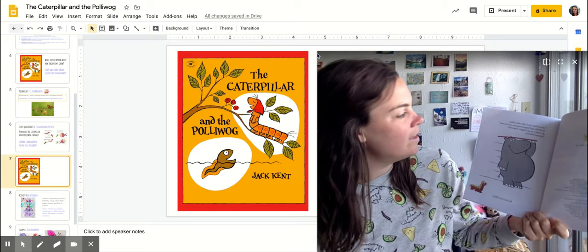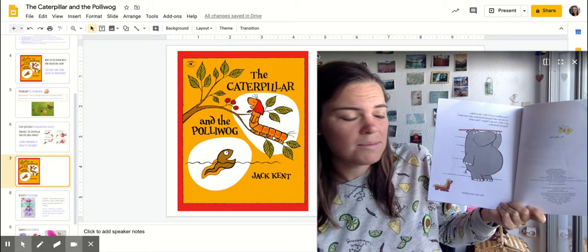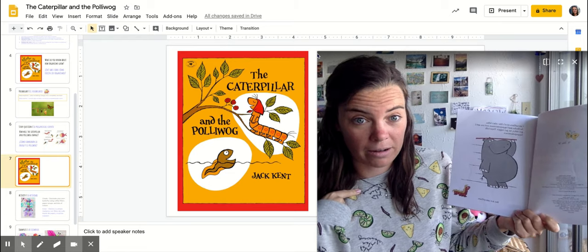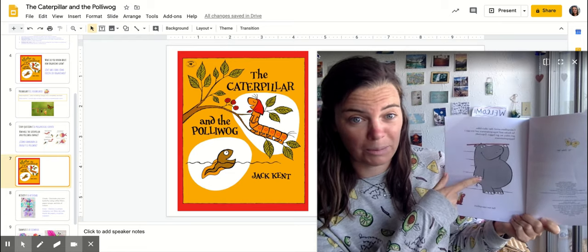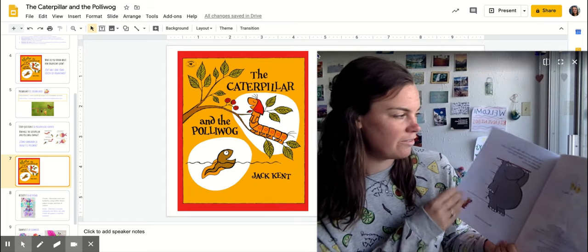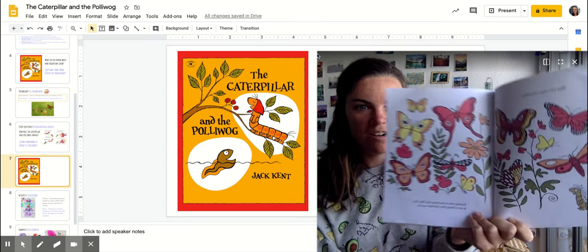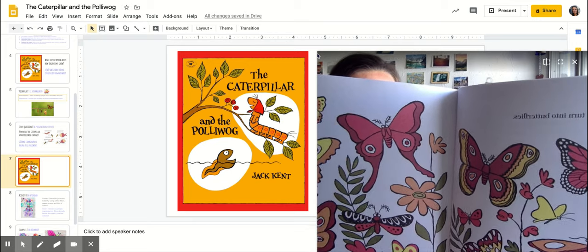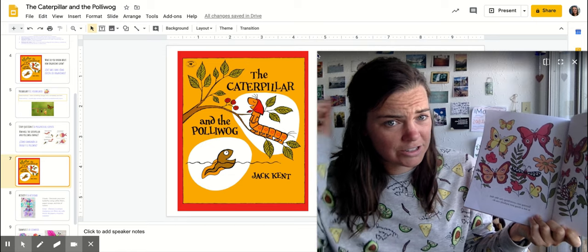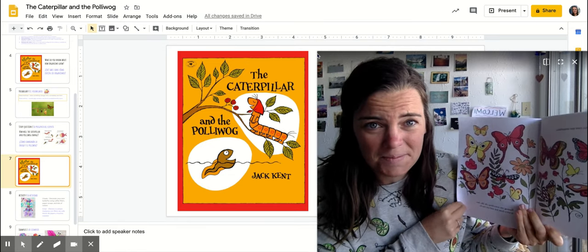Caterpillars aren't like other folks. As ducks and hippopotamuses and creatures like you and I get older, we get bigger — especially hippopotamuses. But not caterpillars. What's different about caterpillars? They turn into butterflies. Turning into something else like that is not a thing that just anybody can do. Can we turn into butterflies? No.